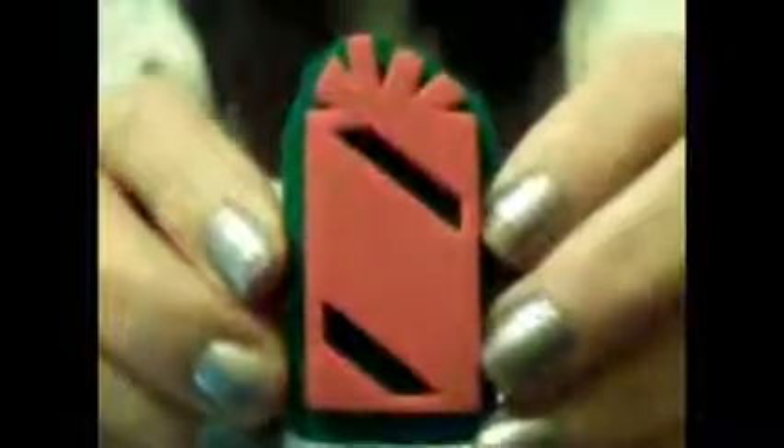You will get this Santa foam stamp — it's self-mounted, it's a foam stamp. You will get this angel. These are all brand new, never been used. You will get this present, and I'm just showing you the thickness — self-mounted, brand new.